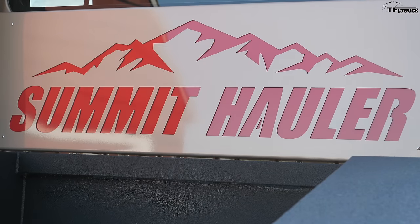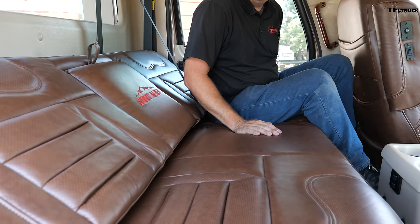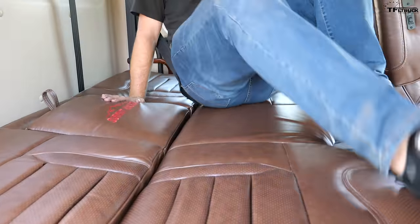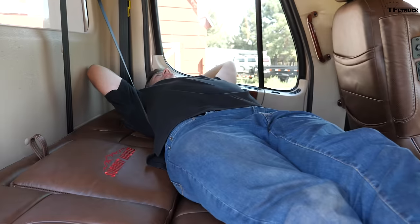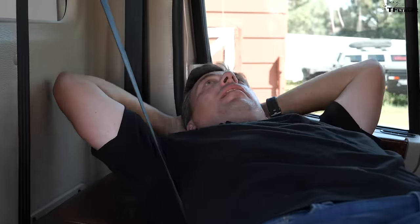I promised you a feature that no other one-ton dually has — and it's the back seat. Not just a back seat — it's like your living room. After a long day of driving, you can recline this seat into a bed. Because this is such a big cab, I'm just over 6'2" and I can actually lay across the full width of the cab. No dually can do this — you cannot really lay across inside the cab like this.